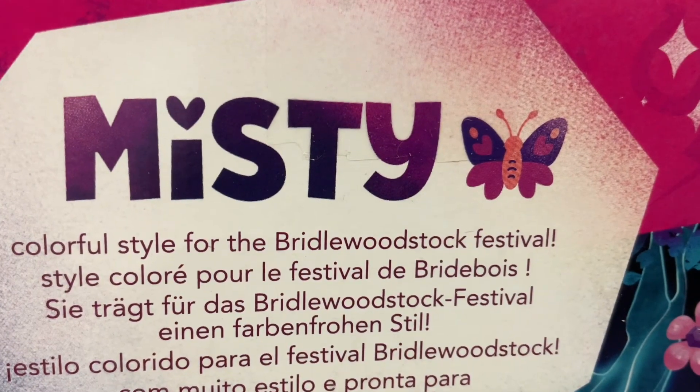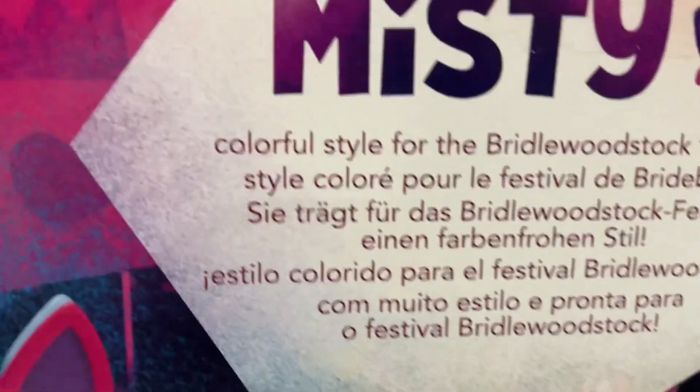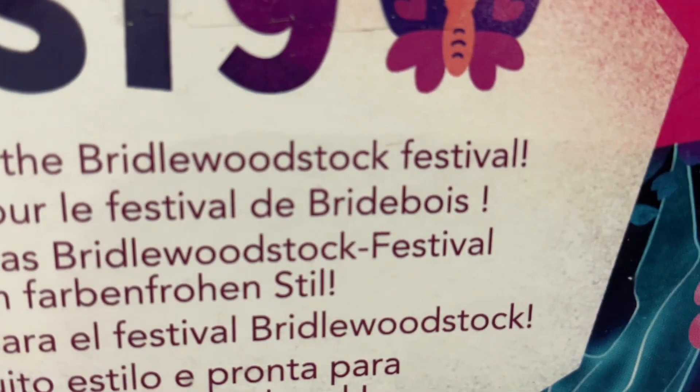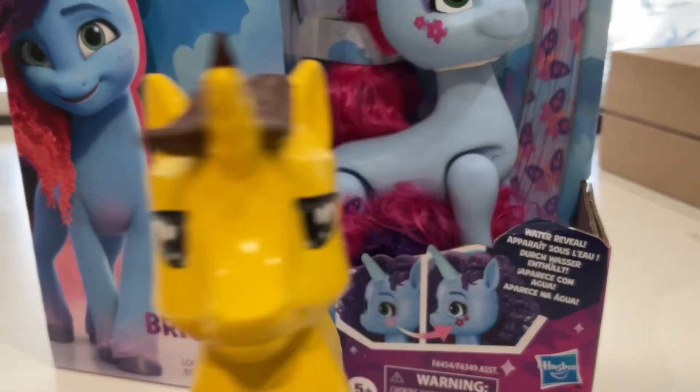On the back is just a bigger picture of the set, and in the top right corner it says 'Misty' with a butterfly, which I think is her cutie mark. It says 'colorful style for the Bridlewood Festival' in different languages. I just want to get to opening this as quickly as possible.